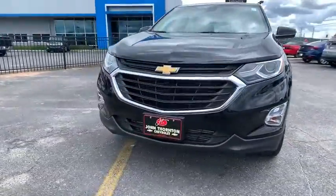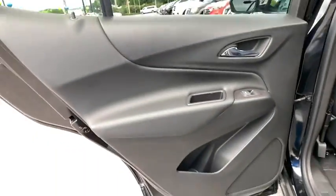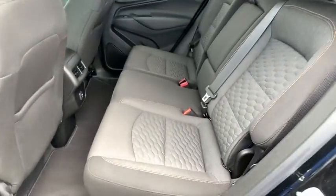Rear window defroster, power windows, compass, security system, trip computer, electronic stability control, tachometer, overhead console, brake assist.